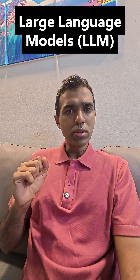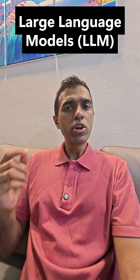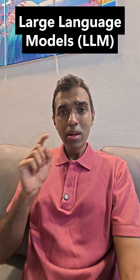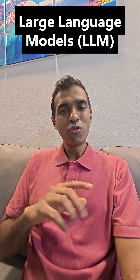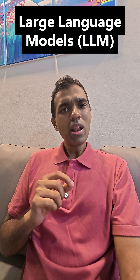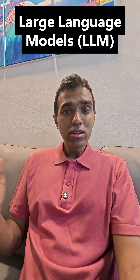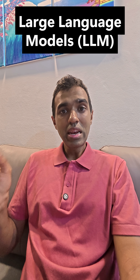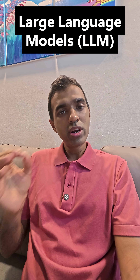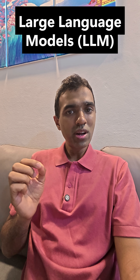Take a very simple example. If I tell you 'once upon a,' what's the next word you're going to tell me? Time. How do you know that? Because you've read it multiple times, people have told you — that's how you remember. A large language model does the same thing. It has read this phrase millions of times and it's guessing and predicting that the next word after 'once upon a' is going to be 'time.'